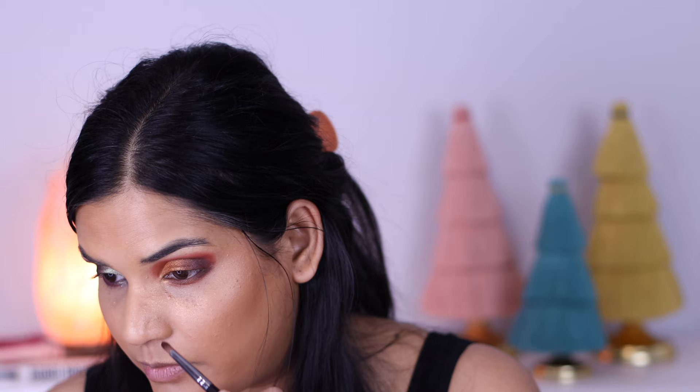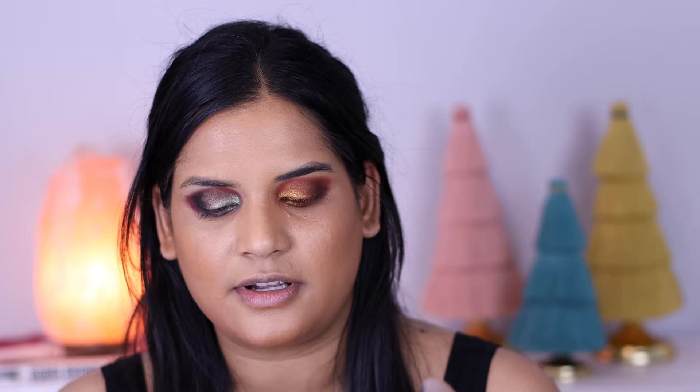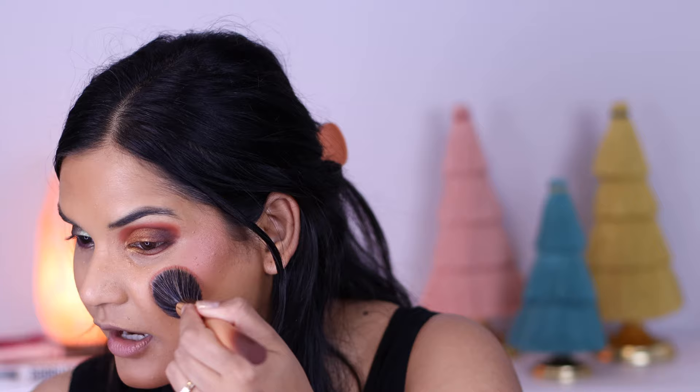Then I'm grabbing the Rose Garden palette to finish up the lower lash line — going into the shade Rosewood, a pretty terracotta, dragging that on the lower lash line. Then Chocolate Rose, the deep brown, on the outer corner. I'm also going into Gold Rose and Bronze Rose and throwing that in the inner corner as well.